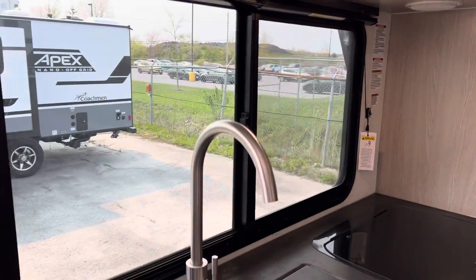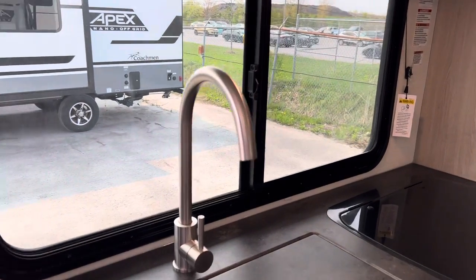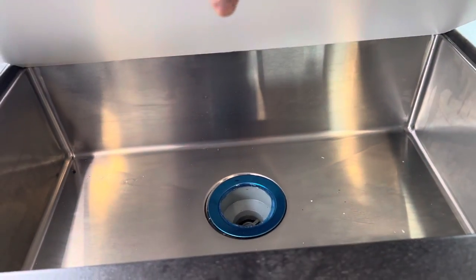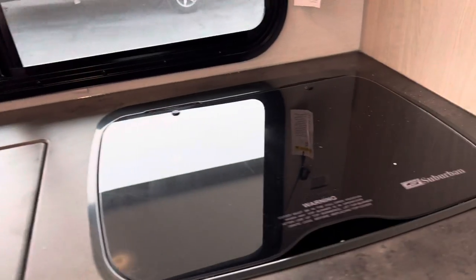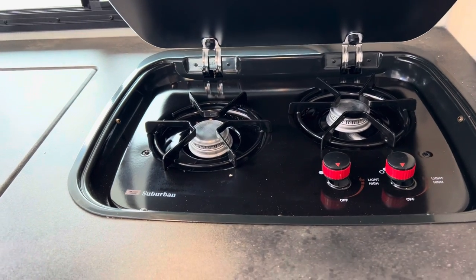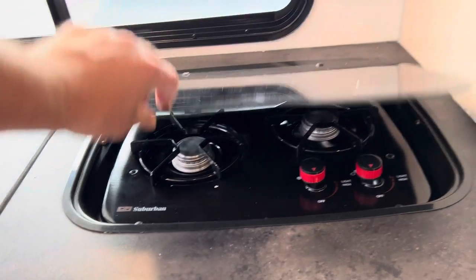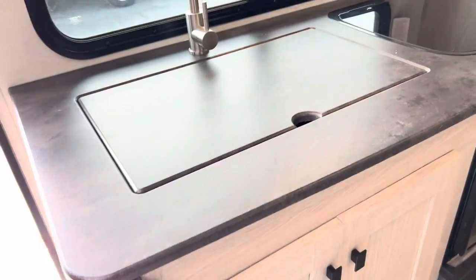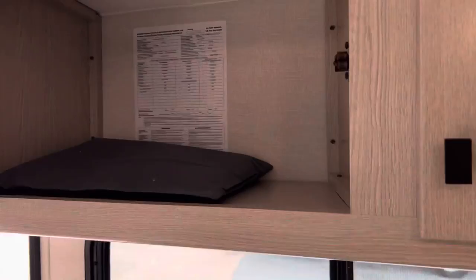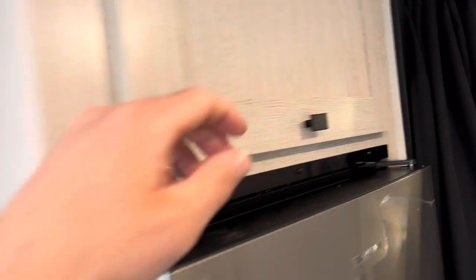Over here we have another big window — if you have everybody outside camping and you're food prepping, it's super nice to watch the lake. You get your integrated stainless steel sink, nice and big for those pots and pans. Then you've got your two-burner stove, microwave, lots of counter space, and an absolutely cool faucet.